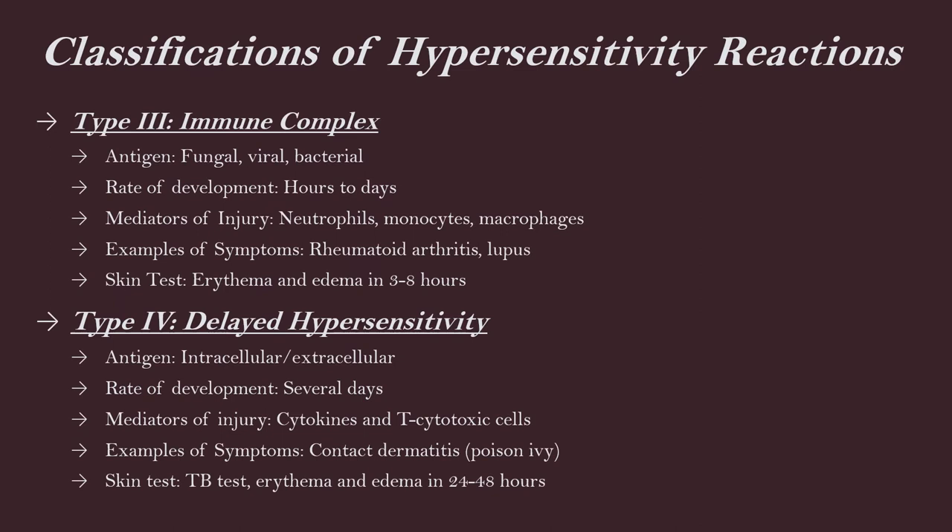Type three is immune complex. The antigens can be fungal, viral, and bacterial. The rate of development is hours to days. The mediators of injury are neutrophils, monocytes, and macrophages. My sickness with salmonella food poisoning would probably fall into this classification because it was a bacterial infection. Examples of symptoms are rheumatoid arthritis and lupus. There is a skin test for this — you would see erythema, which is redness and swelling, in three to eight hours.